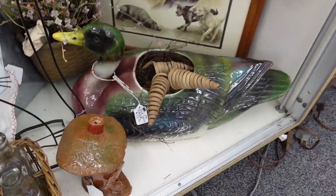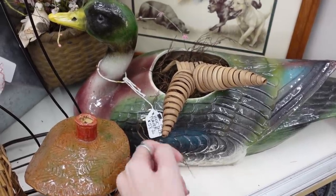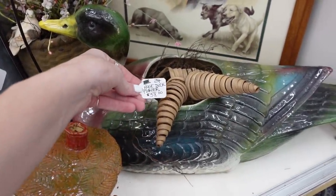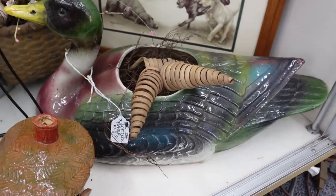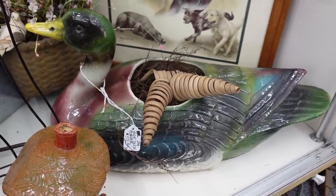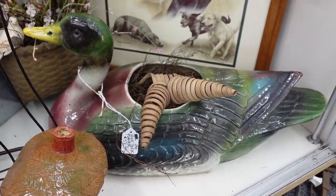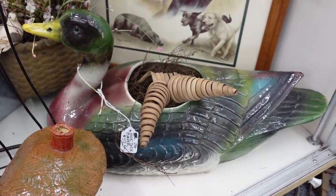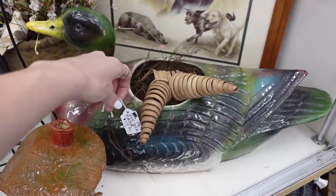Huge duck planter — oh my goodness gracious. That's the largest duck planter I have ever seen. It's $58, which is insane. I wouldn't be able to ship that because the shipping cost would probably deter buyers, and since we do auctions it's really not an option for us. I don't really want to put it in my booth either.